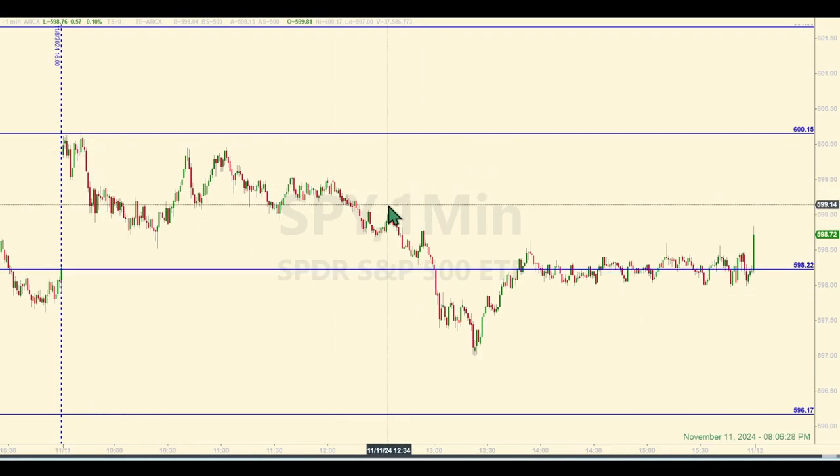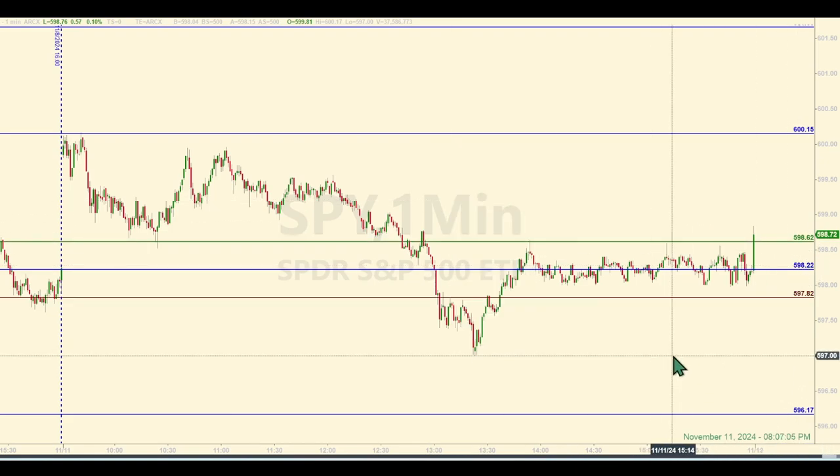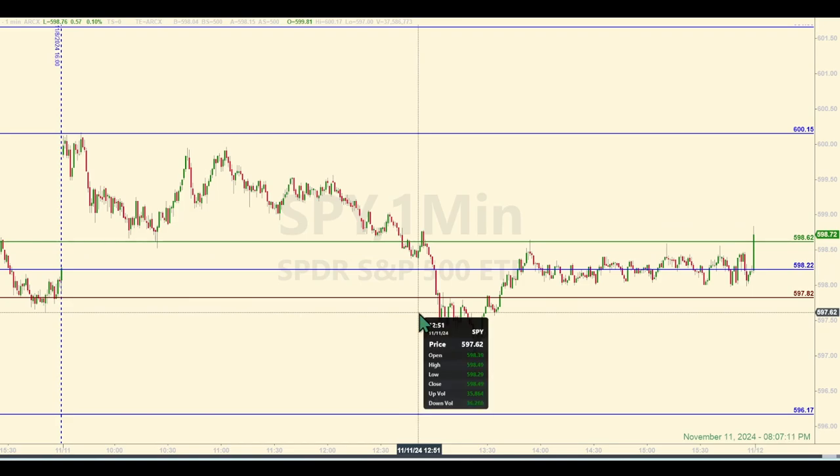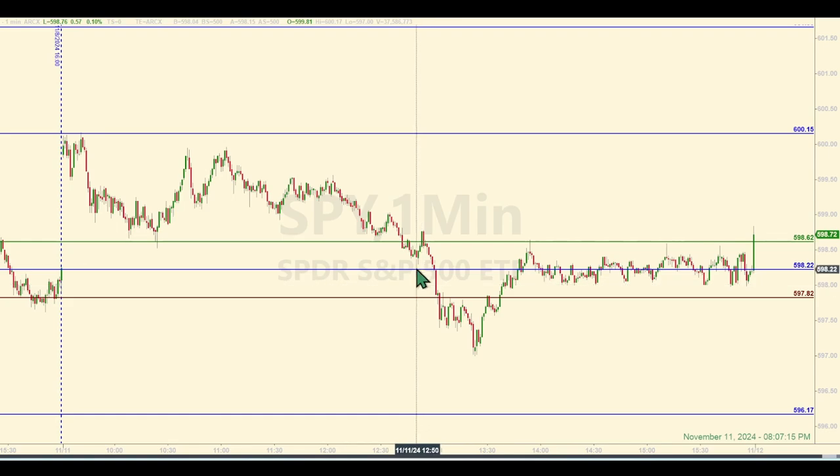The next possible trade would have been down at 598.22 — that's as adjusted. But the market told you by virtue of this near miss right here, where they came within 10 cents of the level. The low was 598.29 at 12:51 PM — that's within 10 cents. They pulled up enough to give you a base hit had you taken the trade. So there's your near miss. You don't want to trust the level again. That was the way to treat this, and it kept you out of trouble because a long trade here would obviously not have worked out very well.